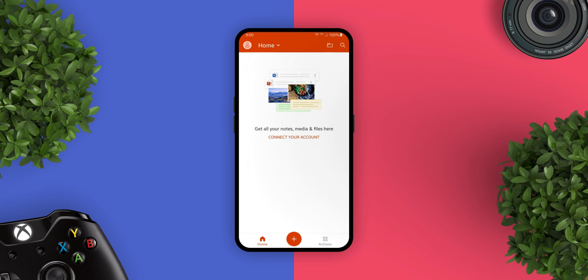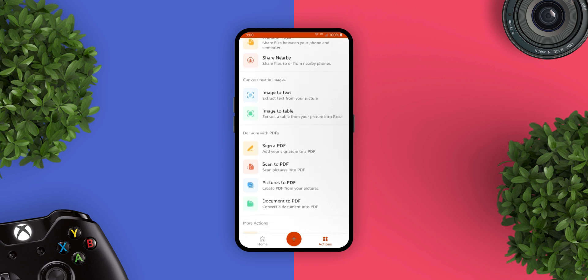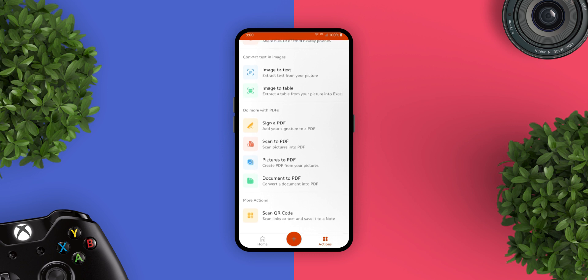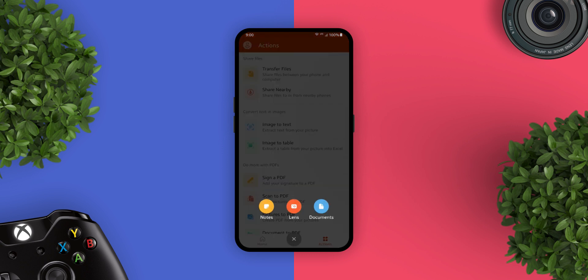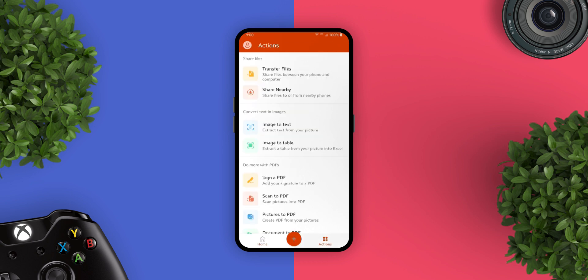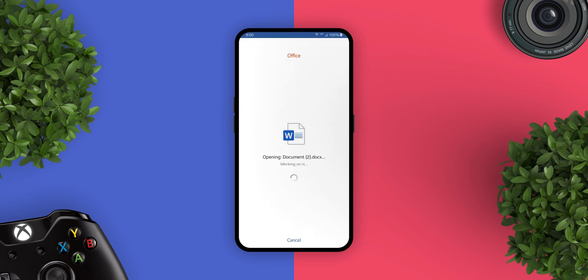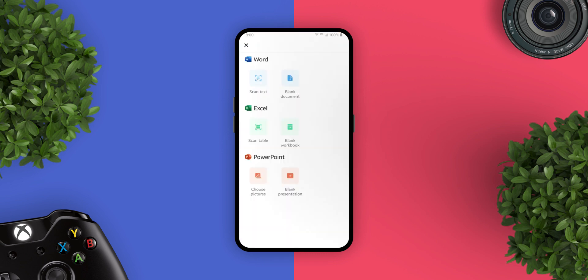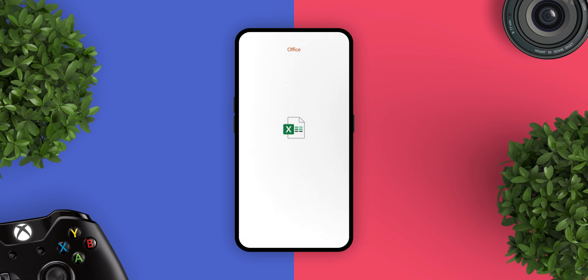The next app is Microsoft Office. This is an all-new Microsoft Office app by Microsoft and the only one you might need. This new app combines Word, Excel, and PowerPoint into a single place. You can create, edit, and work together on a document with others in real time. You can store and access documents in the cloud or on your device. You can snap a picture of your document and turn it into an editable Word file. You can transform a picture of a table into an Excel spreadsheet so you can work with the data.